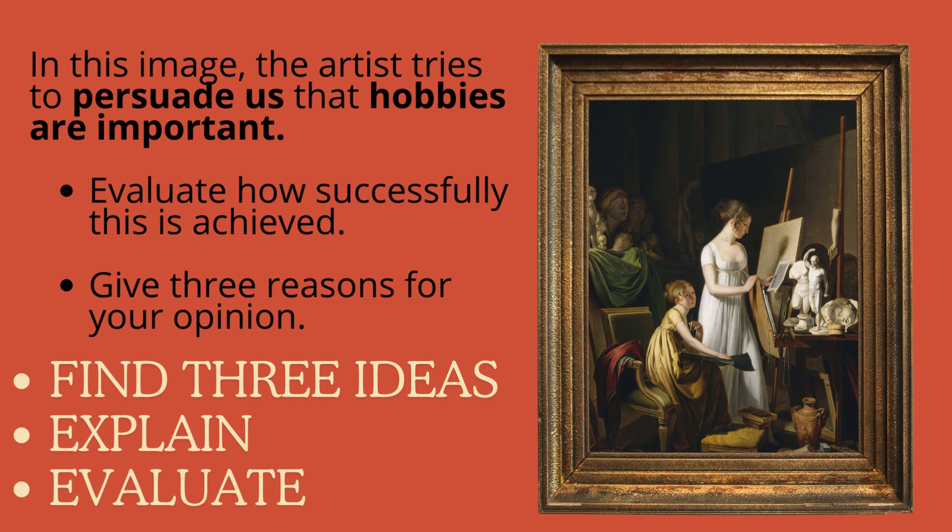Let's re-look at the question. Underline the keywords: does it persuade us? Is it persuasive? Is it successfully persuasive that hobbies are important? Find three ideas that show hobbies are important — think about what content you can see that might successfully show this, or actually fail to do that. Pause the video and have a think, then we'll go through it together.